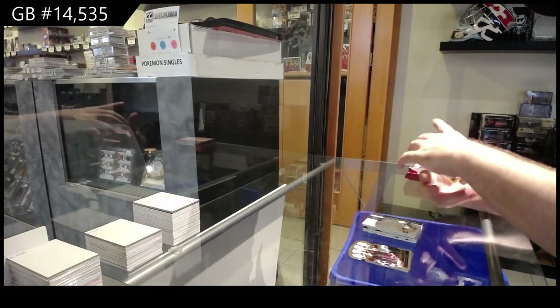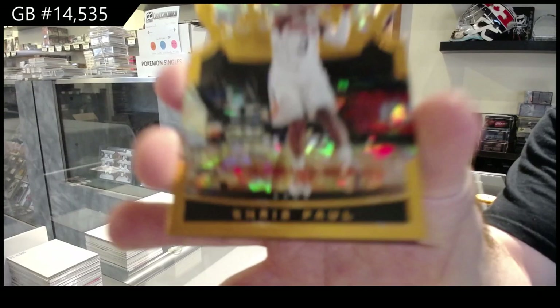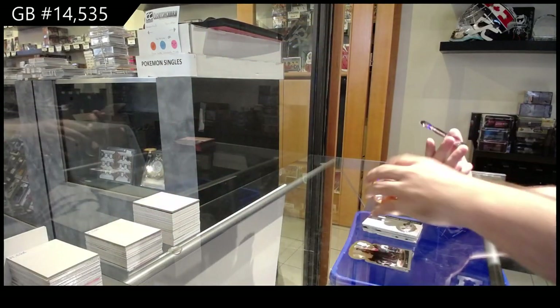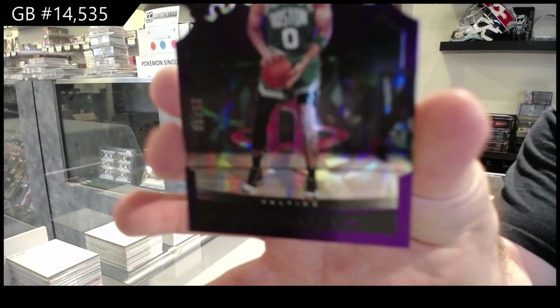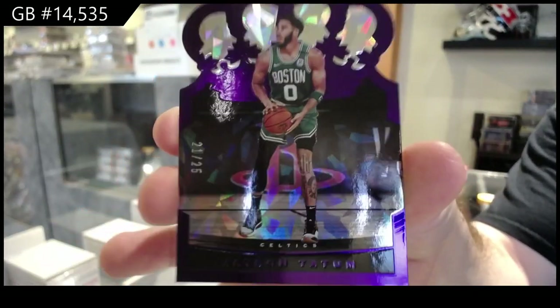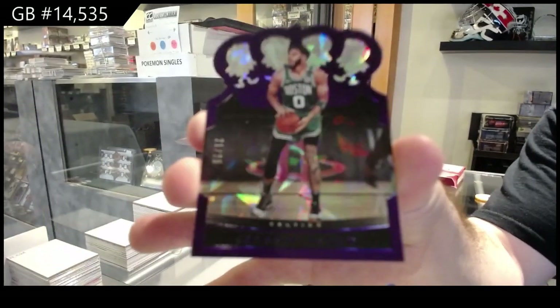We've got a Chris Paul for the Suns, base parallel — cracked ice — and we've got a number 225 Jayson Tatum for the Celtics. Sick Celtics, there we go.